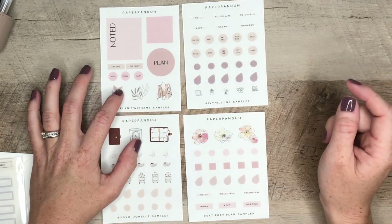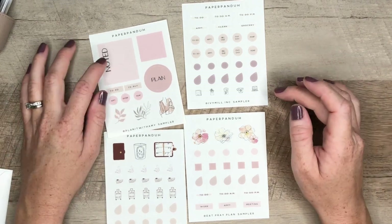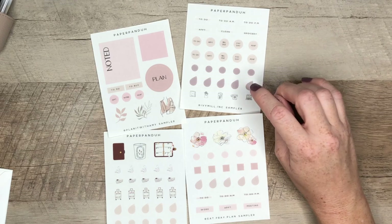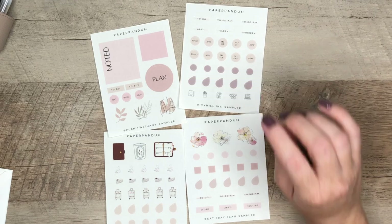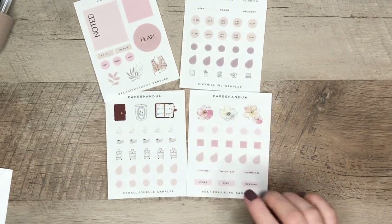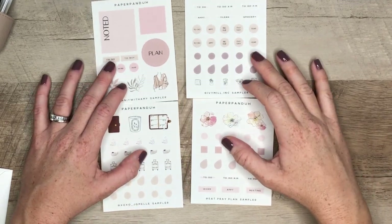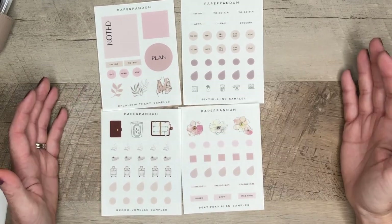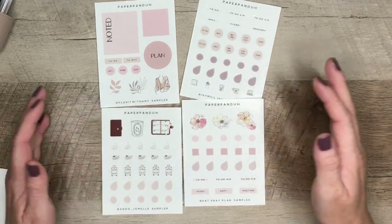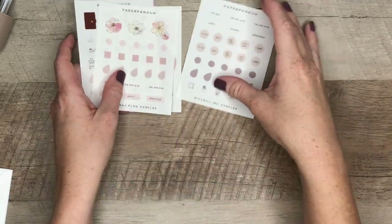If you use Amy's code at Planet with Amy, you will receive this beautiful sampler. If you use Evie's code, you will receive this sampler. If you use Jamel's code, you will receive this sampler. And this is my sampler — they are so beautiful and I love that she captured our personalities in this tiny little sheet. I think Emma did an amazing job. So here are the samplers for the creative team.